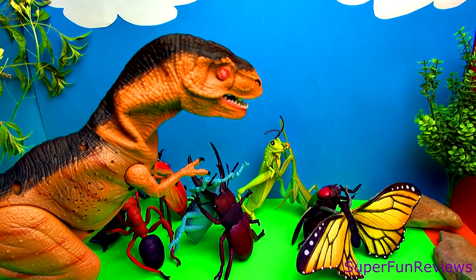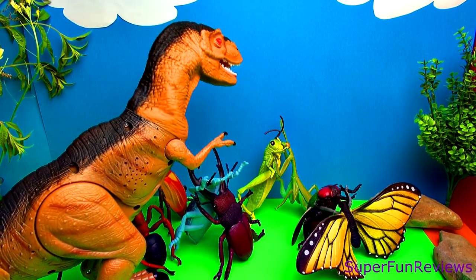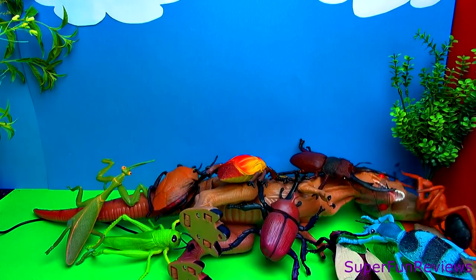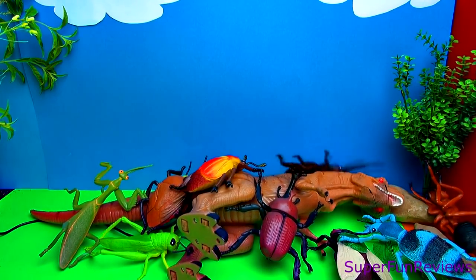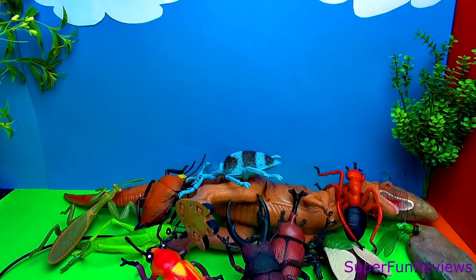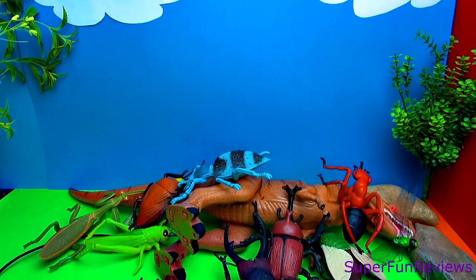The insects asked him to come to their dance party, which he enjoyed. The dinosaur was an excellent dancer — until he fell over. The insects quickly rushed over to help. The fire ant tried to lift his head while the others helped and encouraged the dinosaur to stand up again.